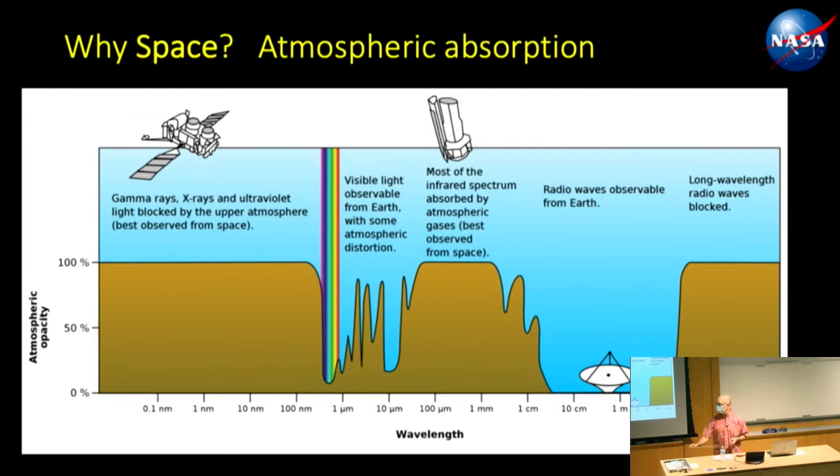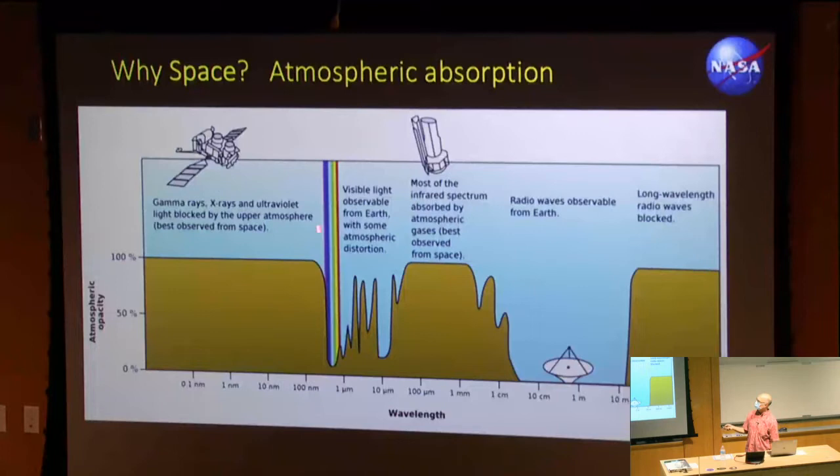For atmospheric absorption, looking at the electromagnetic spectrum and atmospheric opacity — it's 100% opaque at very short wavelengths. Some of the earliest space telescopes focused on ultraviolet and X-ray wavelengths because you can't see them from the ground. Here's the visible spectrum, where we do have a hole in the atmosphere — that's why we can see color. Throughout the infrared, there's another big blocking zone, which is why there are many infrared space telescopes. You don't see many radio observatories in orbit because you can do that really well from the ground.